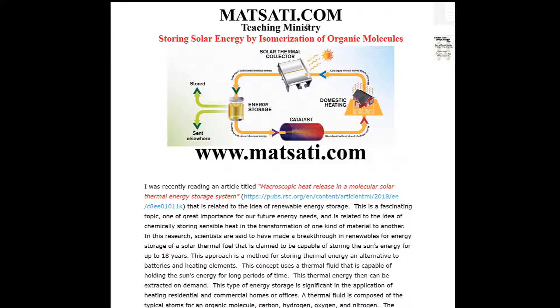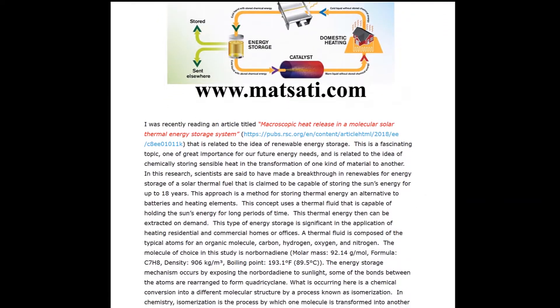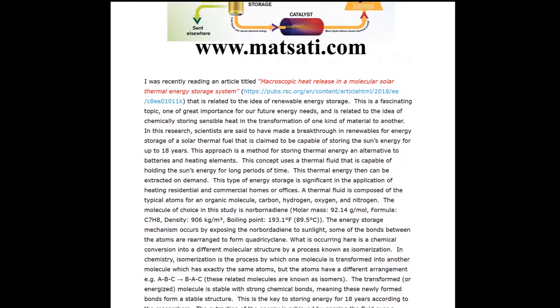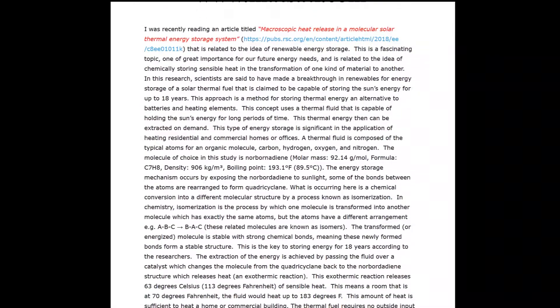Hello everyone. I am a PhD research scientist, and I like science and technology, and I also like things about the Bible and Scripture. I was reading recently an article titled 'Macroscopic Heat Release in a Molecular Solar Thermal Energy Storage System,' and this is related to the idea of renewable energy storage — a fascinating topic of great importance for our future energy needs.